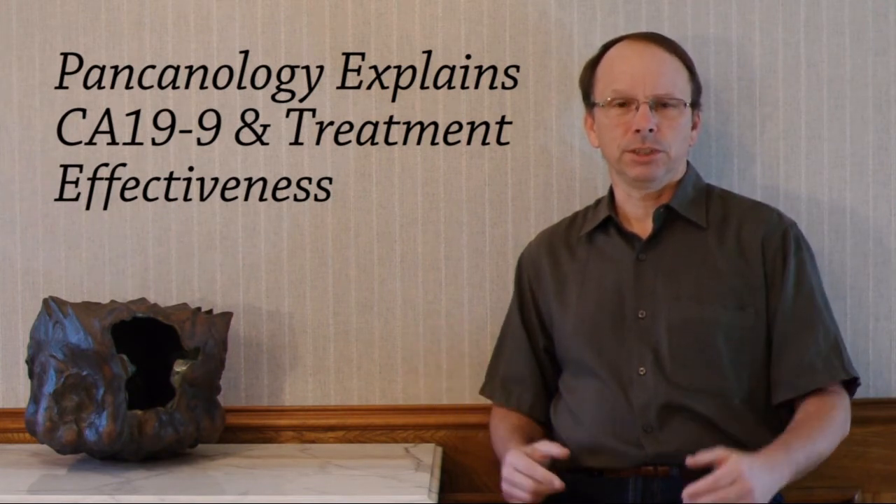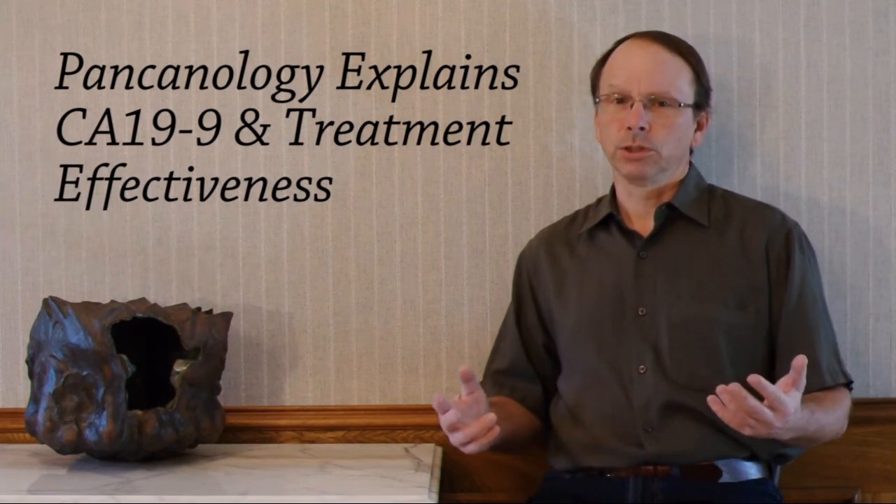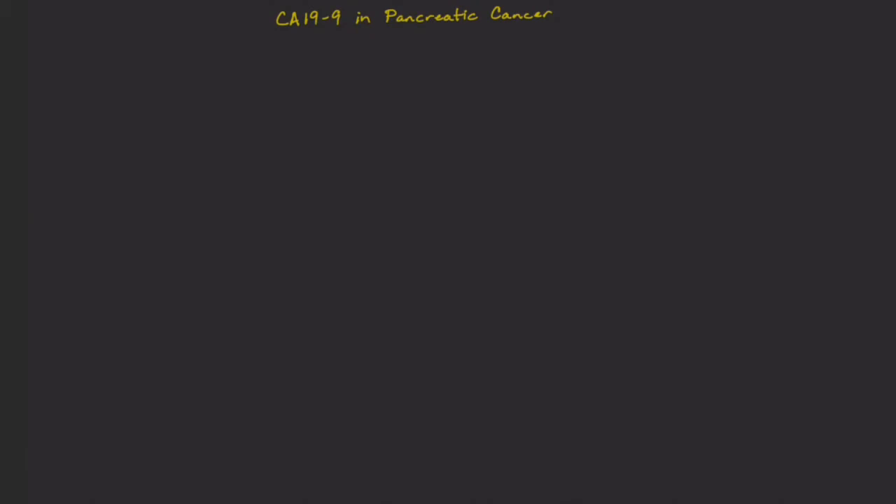Pancreatic cancer is an aggressive disease, and many of us would like to know as soon as possible whether a treatment is working or not. Oncologists have suspected that a patient's CA19-9 levels give hints into treatment effectiveness.